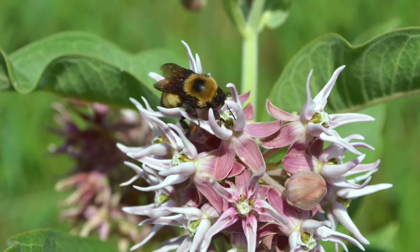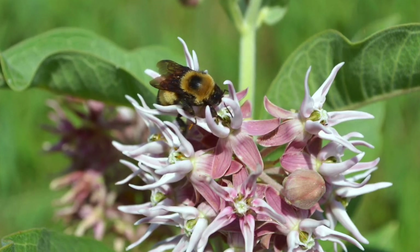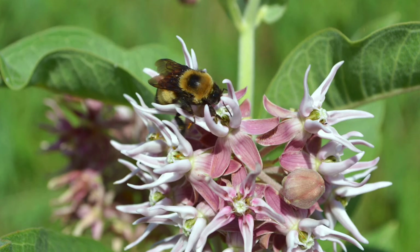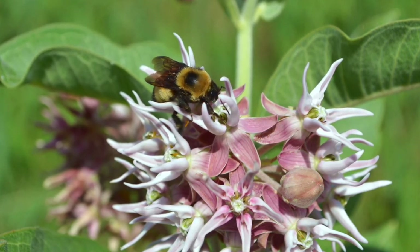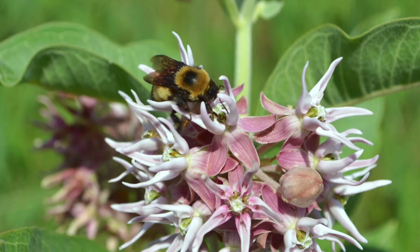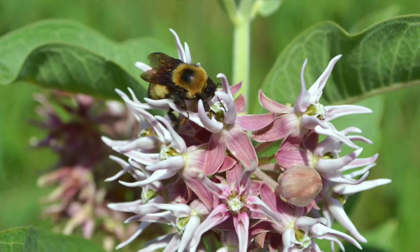Bumblebees, like all our pollinators, are key. They help crop foods grow for you and me. Without them, there'd be less plums and cherries, fewer apples, peaches, and all of the berries.